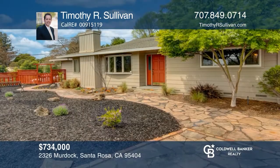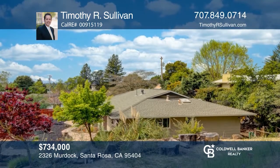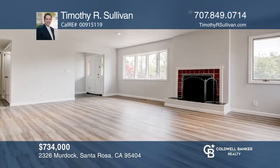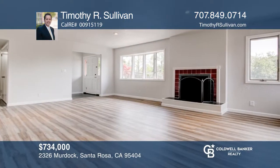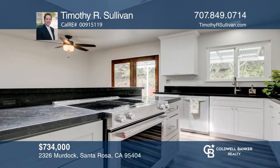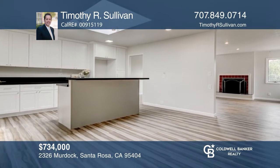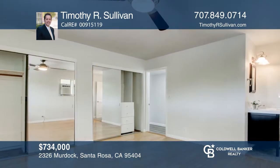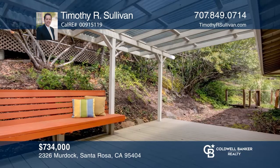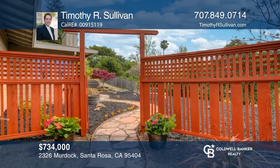This single-story home is in a coveted area of Northeast Santa Rosa and awaits a new owner. Features include alluring curb appeal and an inviting entry to a private courtyard that leads to the main entrance. Enjoy the living room with newly installed flooring, a wood-burning fireplace and a view of the garden. The remodeled kitchen features a classic design with an island, skylight and granite countertops. Enjoy the side yard off the kitchen offering a deck and arbor. Schedule a tour with Timothy R. Sullivan before it's too late.